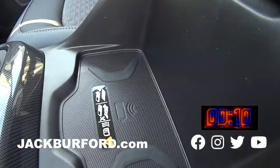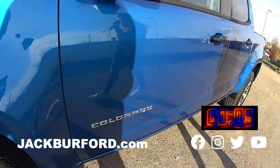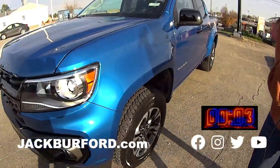It's got wireless charging for your phone. This is a gorgeous bright blue metallic truck. It's great for the Go Cats fans out there.